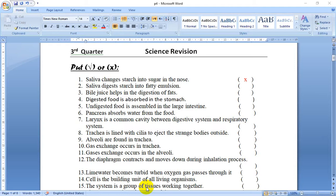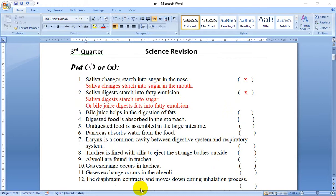Salivary glands secrete saliva inside the mouth. Number 2: Saliva digests starch into fatty emulsions. This is false. Because saliva digests starch into sugar. Or we can say, bile juice digests fats into fatty emulsions.